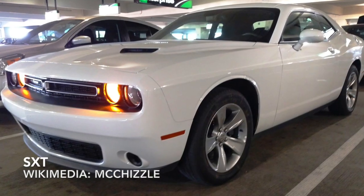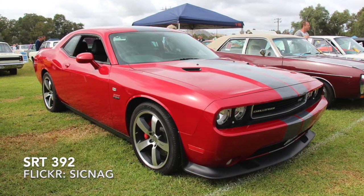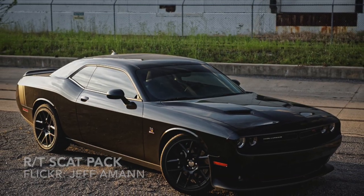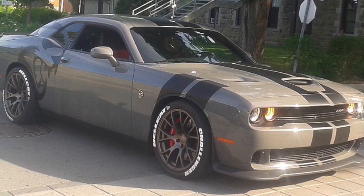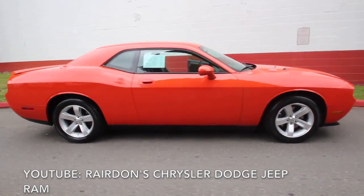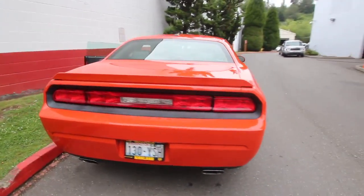Today's trims are the SXT, RT, SRT 392, RT Scat Pack, and SRT Hellcat. Engines offered include Chrysler's Pentastar 3.6-liter V6 and a 5.7-liter Hemi V8. And yes, you can still get a shaker hood intake.